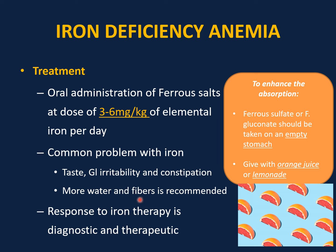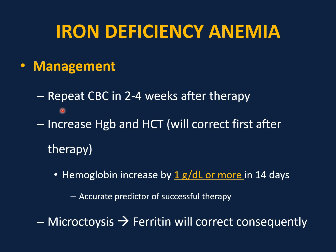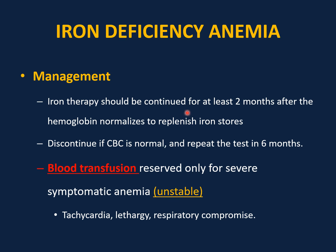A common problem with iron therapy is taste, GI irritability, and constipation — advise the patient to drink more water and increase fiber in the diet. Response to iron therapy is diagnostic and therapeutic. Repeat CBC in two to four weeks. The first thing to correct is hemoglobin and hematocrit. If hemoglobin increases by 1 gram per deciliter or more in 14 days, this is an excellent predictor of successful therapy. Next, microcytosis corrects, followed by normalization of serum ferritin. Iron therapy should be continued for at least two months after hemoglobin normalizes to replenish iron stores.